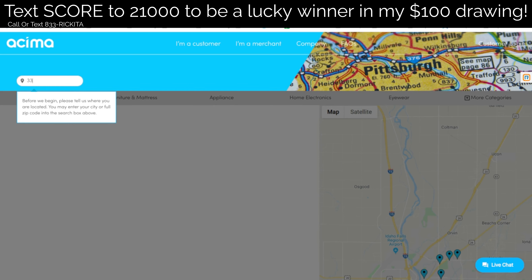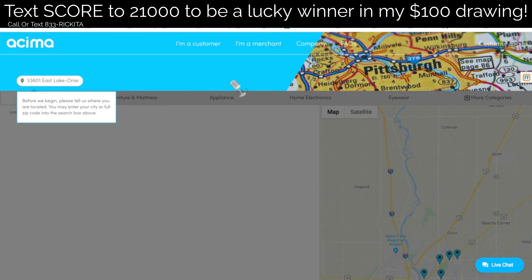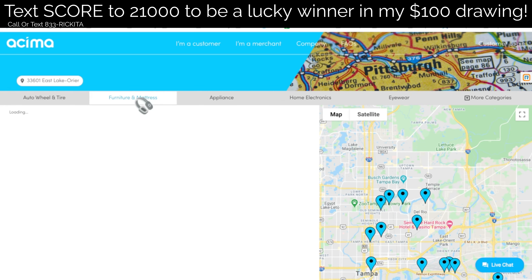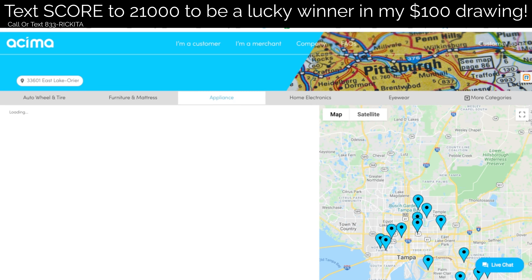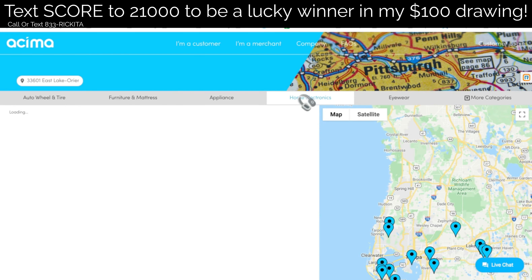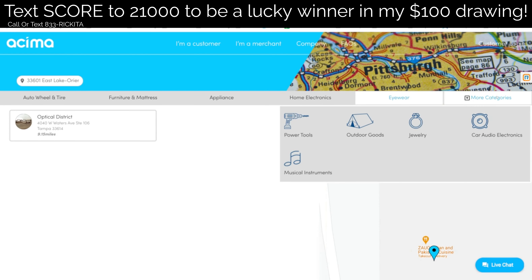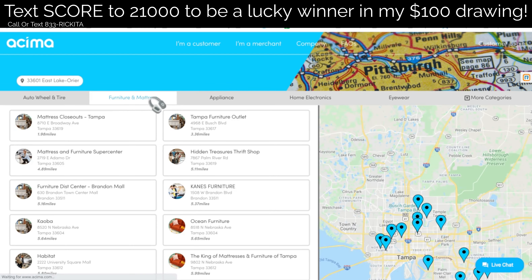After you click on 'Find a Store,' they want you to put your zip code in, then confirm the city and state. After you confirm, they're going to show you: if you're trying to get tires, here are all the tire shops; if you're trying to get furniture, click on furniture and they'll show you all the furniture and mattress stores, appliances, home electronics, eyewear. They also have power tools, outdoor goods, jewelry, car auto electronics, and musical instruments. There are multiple stores where you can use this credit. But let's find the furniture stores since that was the initial question — let's go ahead and click on furniture and mattress.